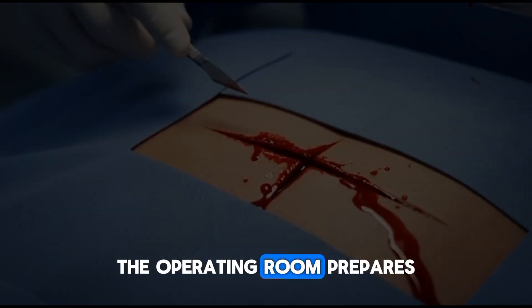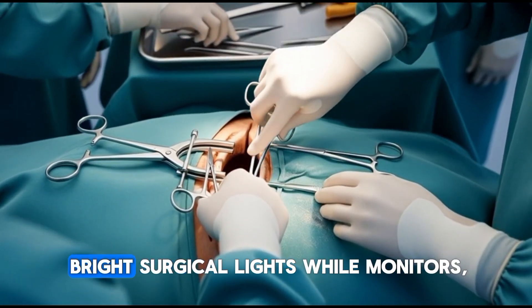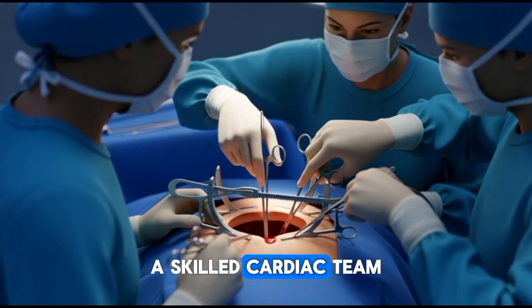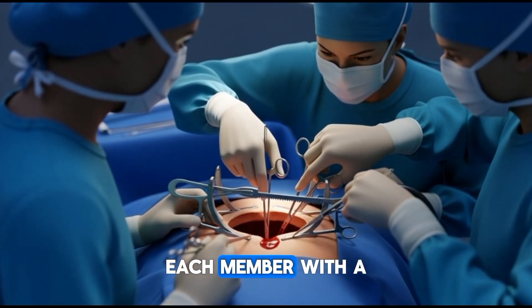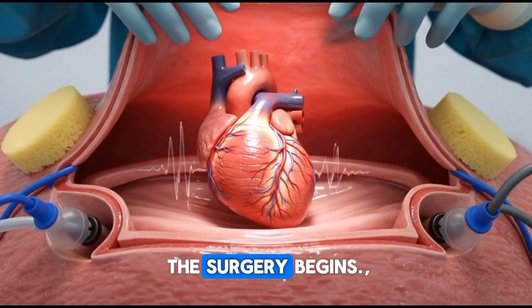The operating room prepares for the procedure. The patient lies draped under bright surgical lights while monitors track vital signs in real time. A skilled cardiac team stands ready, each member with a crucial role. Once everything is confirmed, the surgery begins.